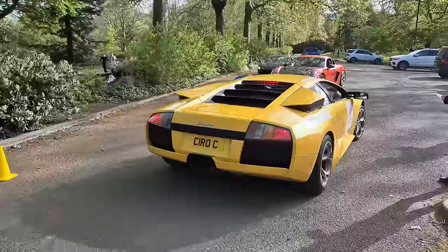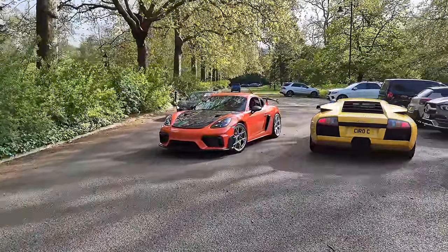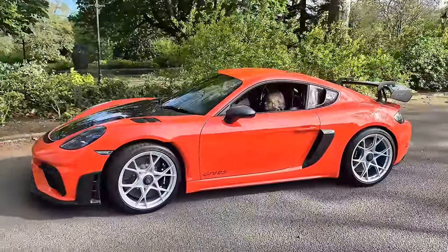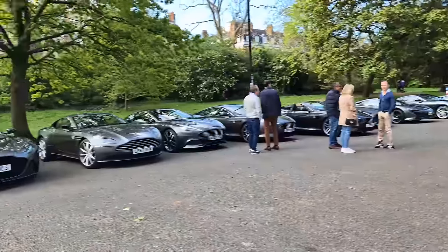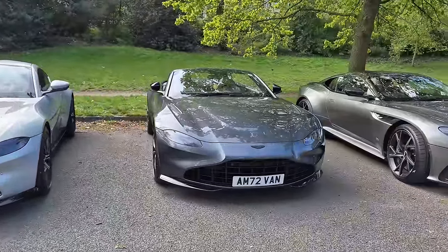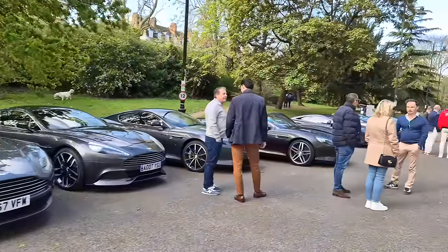Look at that — is that a Lava Orange GT4 RS? SF90 coming through. I did consider bringing mine because of it being a lovely blue. We've got a bit too much grey over here, though, for my liking. V8 Vantage, Vantage Roadster, DBS, DB11, Vanquish, a pair of DB9s.